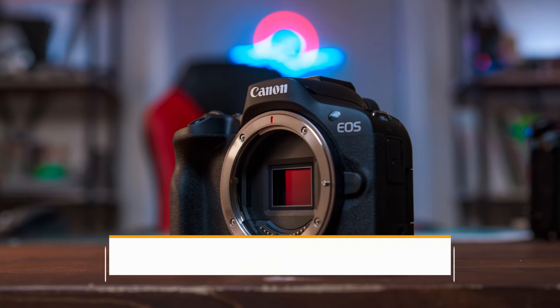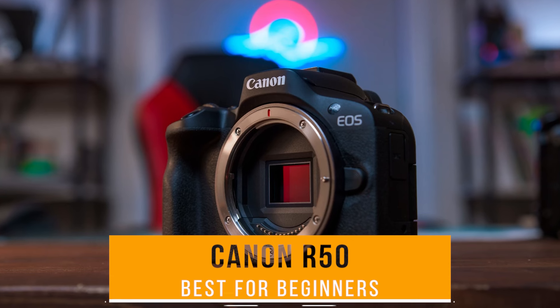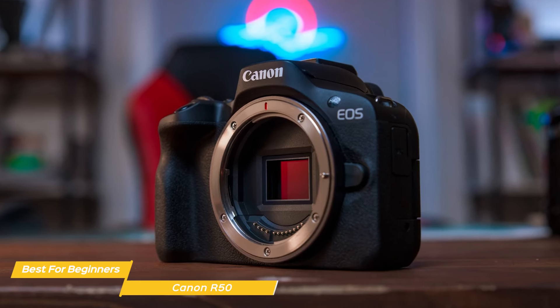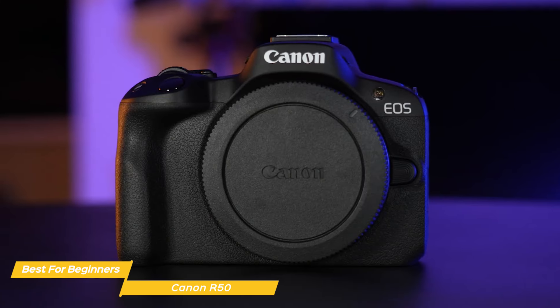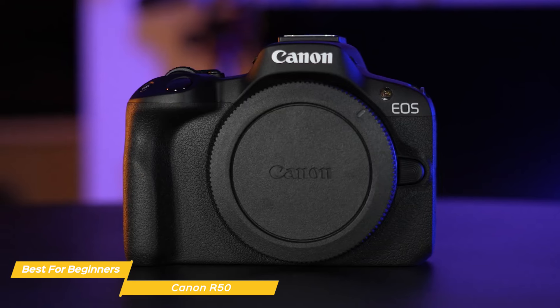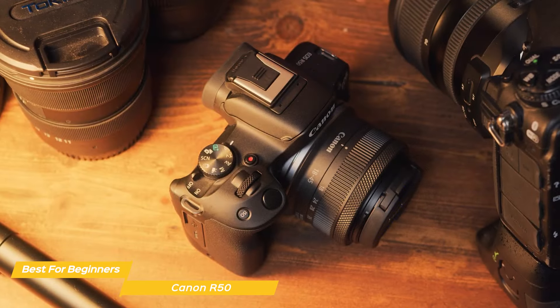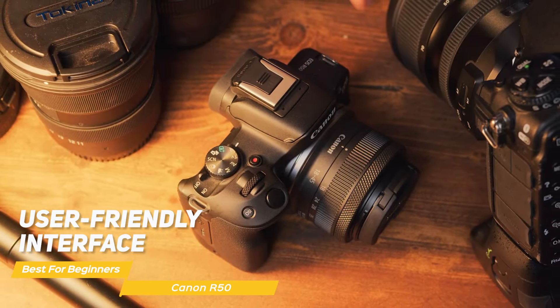Next I have the Canon R50, my choice for the best mirrorless camera for beginners. The Canon EOS R50 is arguably the ideal mirrorless camera for beginners, expertly blending ease of use with impressive performance. This camera is a gateway to the world of photography, offering budding photographers an accessible yet powerful tool to explore their creativity. Central to the R50's appeal is its user-friendly interface, which makes it incredibly approachable for those new to photography.